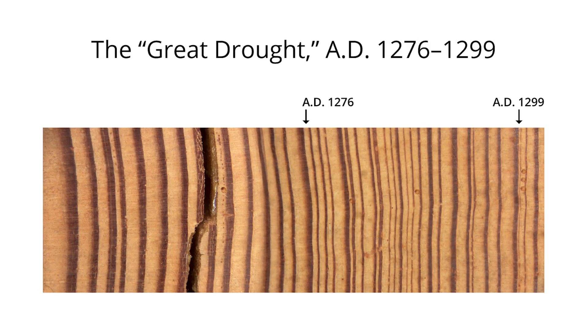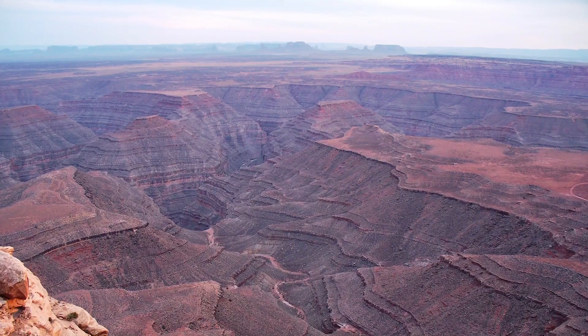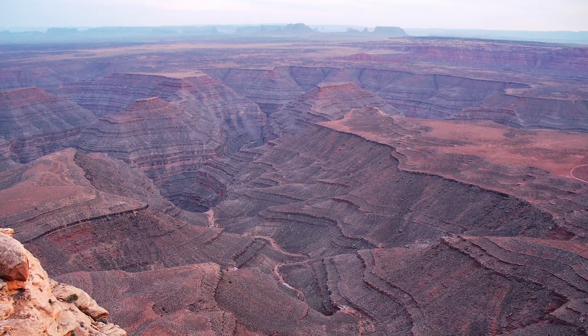At the end of the 13th century, the tree rings clearly show a relatively long sustained droughty period that was certainly a major contributing factor to the abandonment of the Four Corners area.